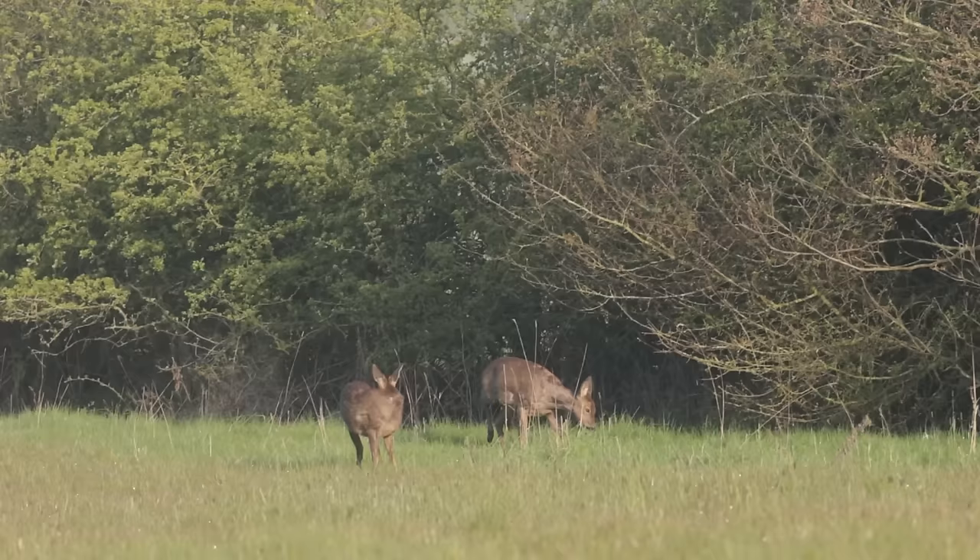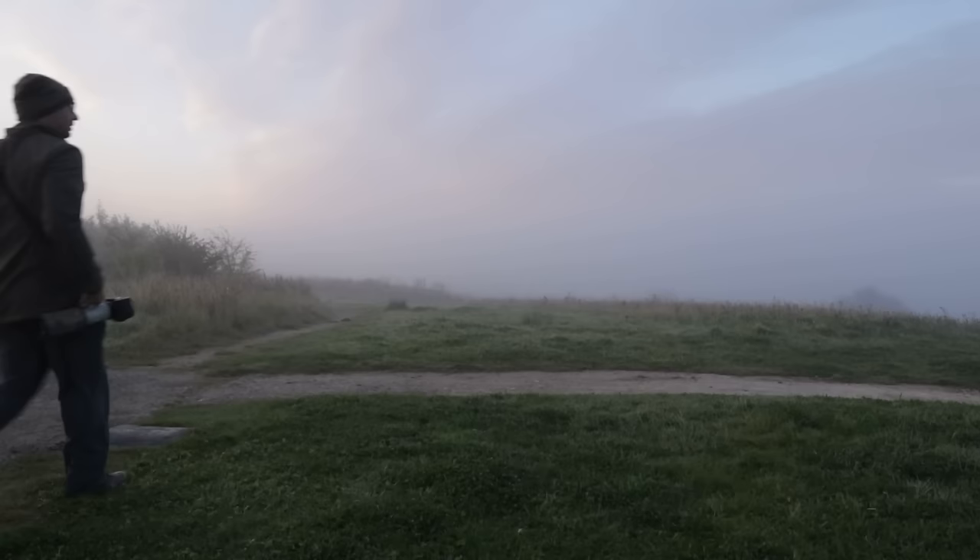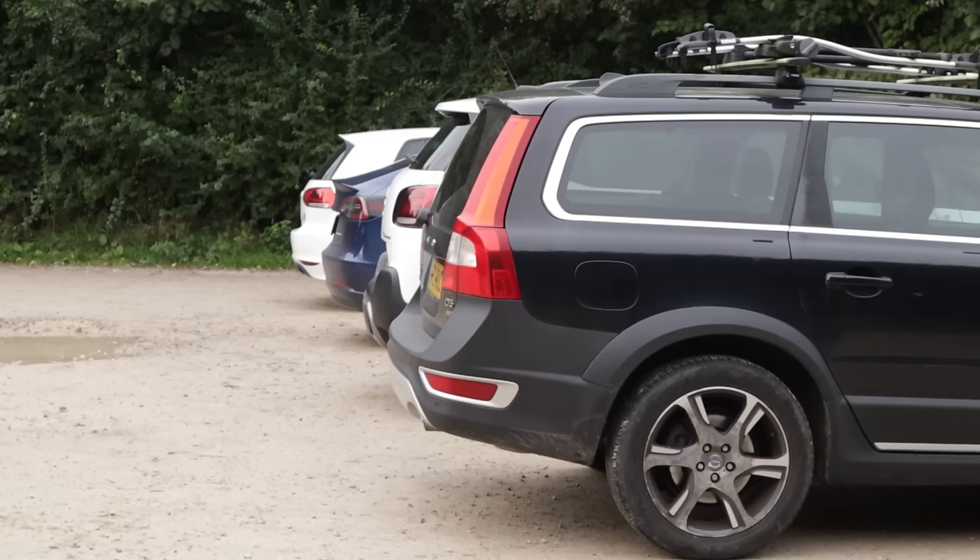It doesn't matter what time of day you visit the nature reserve, but I would always say try to visit either early or late in the day. Some species will be more skittish and you're probably less likely to see them when there are more people around. If you can get there first thing before anybody else, you're probably likely to have more opportunities. Once it gets later and more people arrive, you'll probably find some of the wildlife will kind of back off.